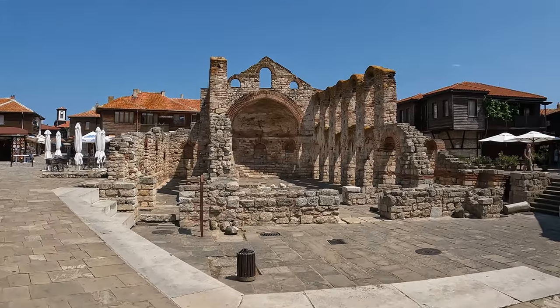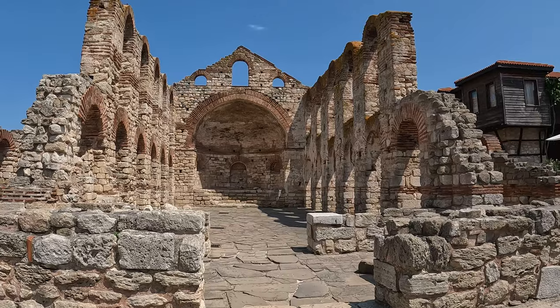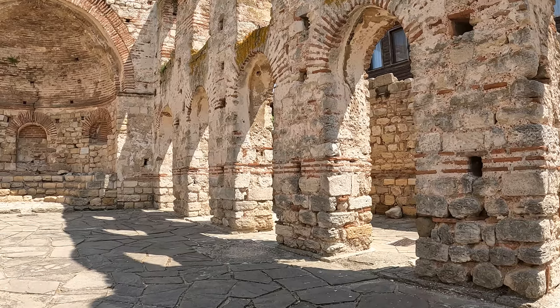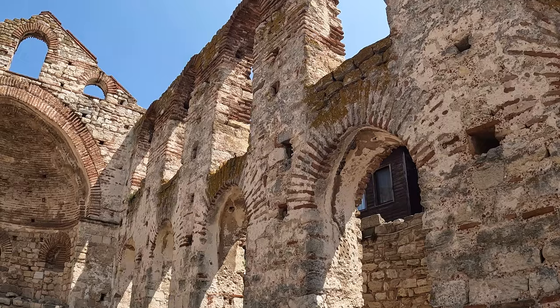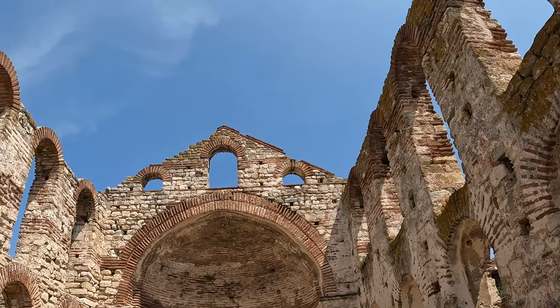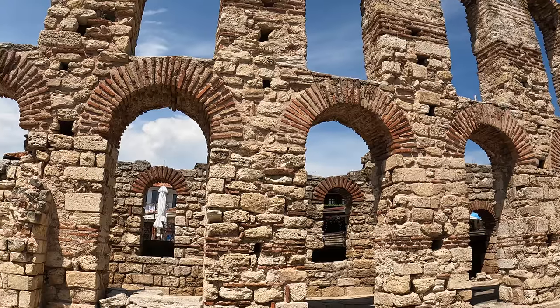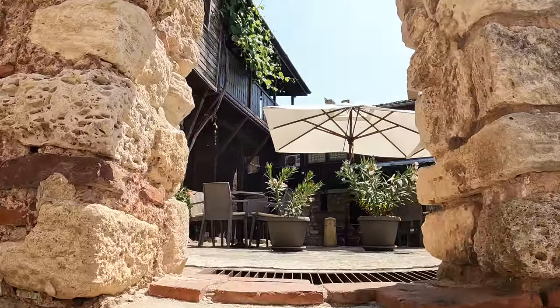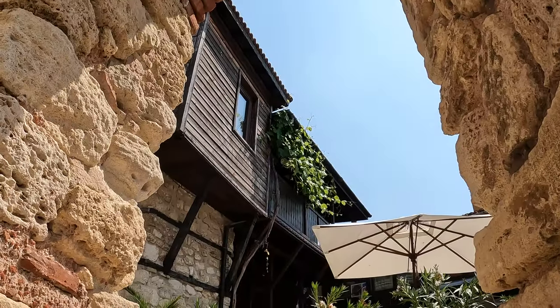Here is the biggest and oldest church in Nesebar — the Old Metropolitan's Church, Saint Sophia, or Starata Metropolia, dating all the way back to the 5th–6th century. The floor of this church used to be fully covered in colorful mosaics. An interesting fact is that there is a marble block hidden inside the church, engraved with the following: 'May my cry reach out to you.'